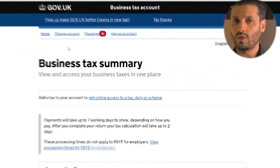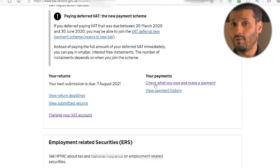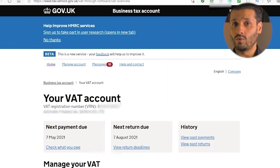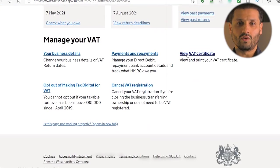Number one is to log into your government gateway portal. You'll need the username and password you created when setting up the portal. Then select 'View your VAT account' — this option can be found on the first page of the government gateway after logging in.